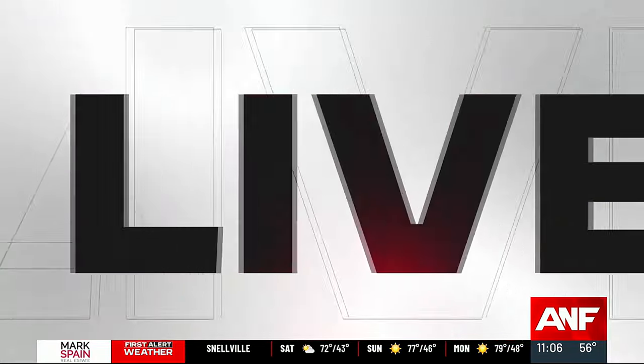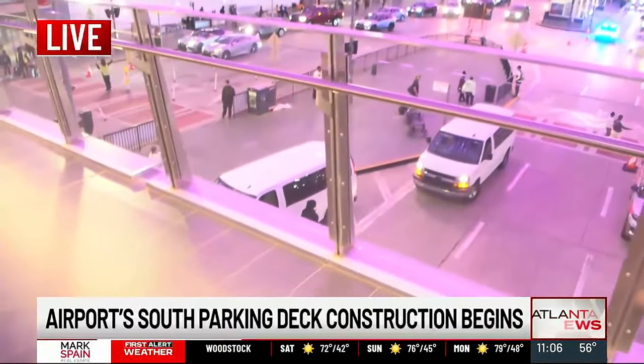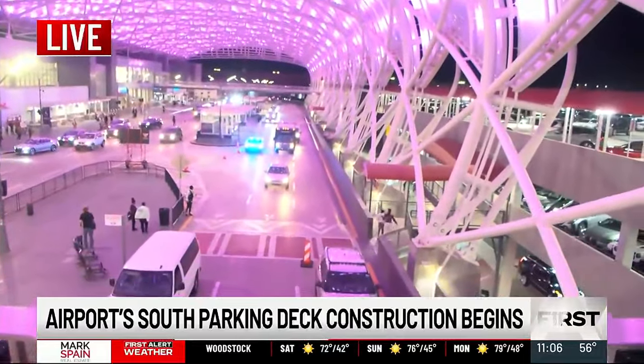Atlanta News First's Madeline Montgomery is live at Hartsfield-Jackson with more on the impact this is going to have on a lot of people. I'm here on the Delta side of the airport and I'm standing on one of the pedestrian bridges that is going to be lifted up over the next few days. And that means that all of these lanes are going to be closed off.